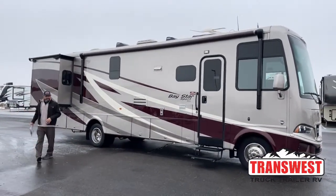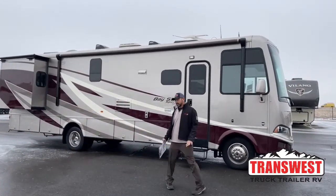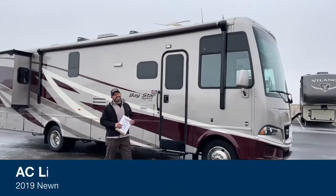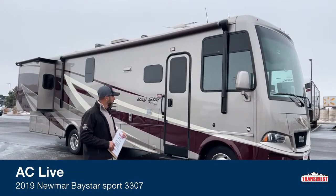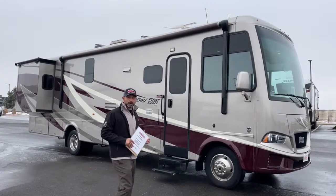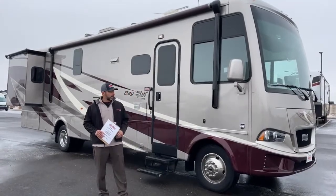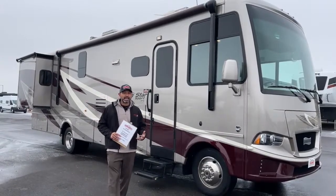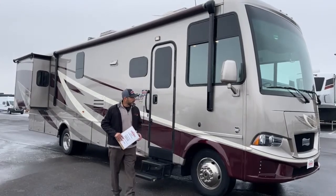Today I'm going to walk you through this 2019 Newmar Bay Star Sport. This is the 3307 floor plan on the Ford chassis with the Ford V10, giving you 320 horsepower and 464 pounds of torque. This is a great beginner coach on the gas lineup — if you want good quality but don't want to go high-end into the millions, the Bay Star Sport is a really good place to start.